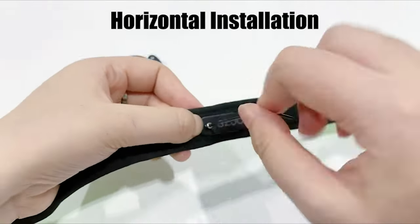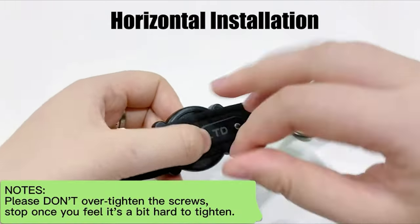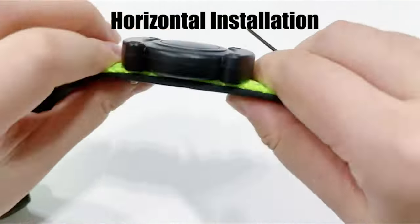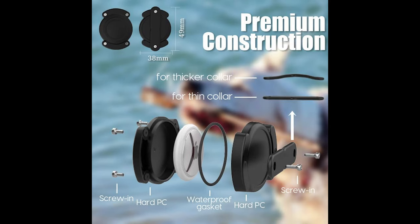Six screws ensure that the AirTag holder can be firmly fixed on the collar and will not dangle around the pet's neck. The AirTag dog collar holder supports two types of installation, which can be selected according to the collar material and width. It comes with two different curves of backplate which fit any thickness of the collar.